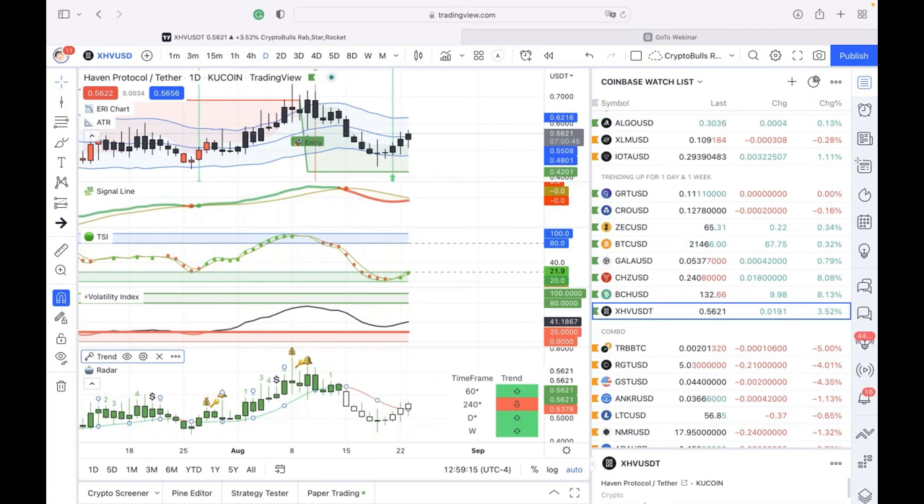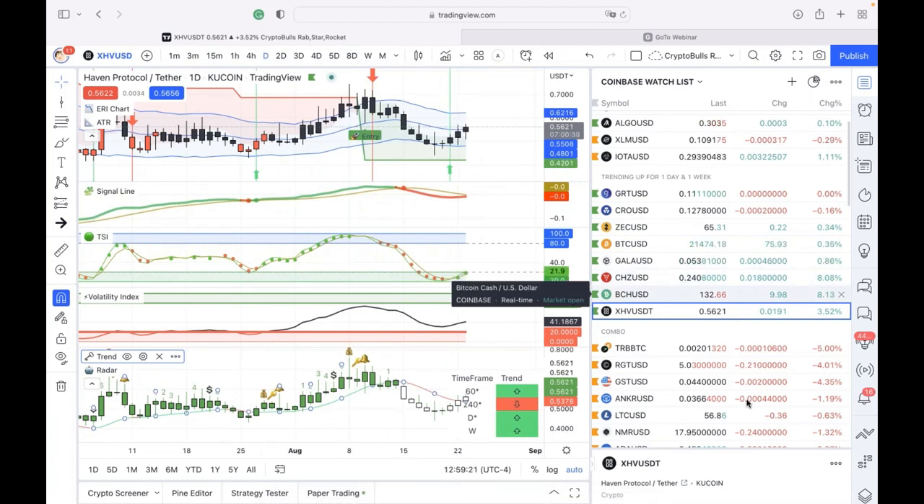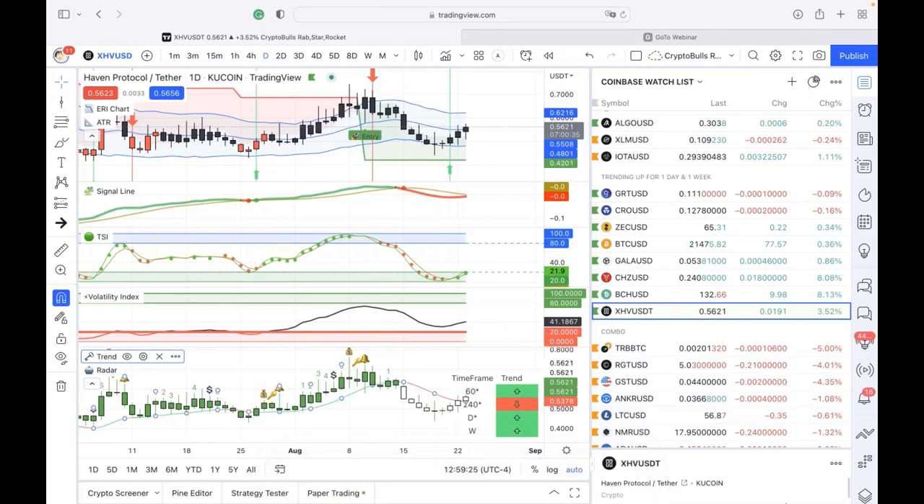Susie closes out the session, appreciating everyone for being here and looking forward to seeing them next week. Joe closes with: great coins, great opportunity — good luck trading everyone.